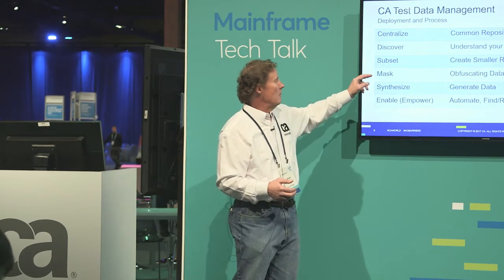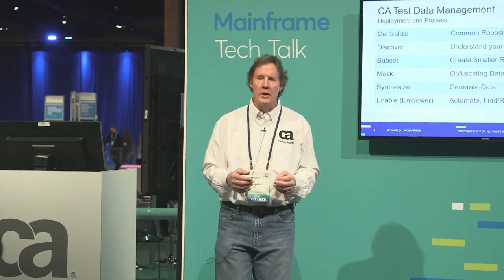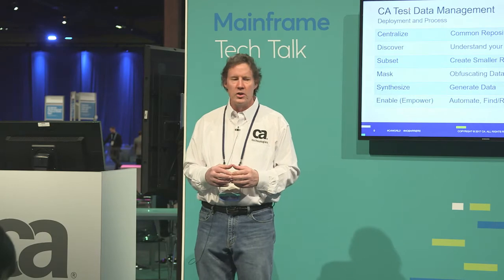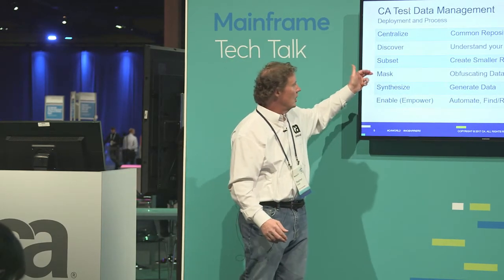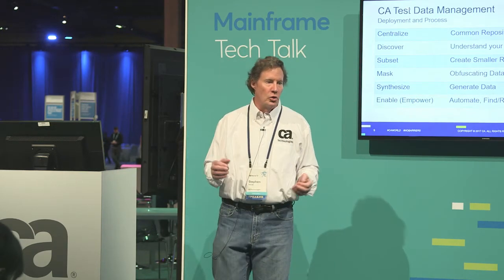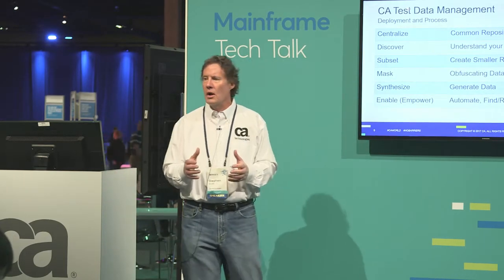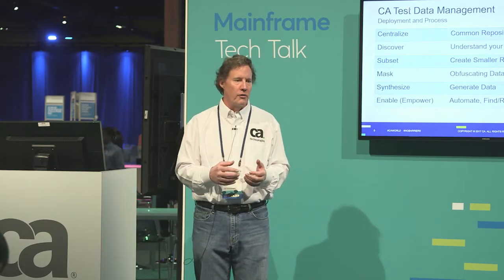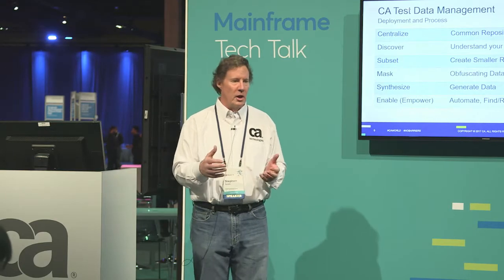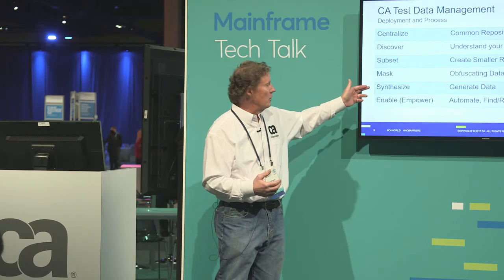Synthesizing data — subsetting and masking are pretty straightforward. But what we're seeing with customers, especially with GDPR and regulatory compliance issues, is: can I generate synthetic data in my non-production environment rather than rely on my production source? When I move it from production and mask it, hopefully I've gotten all the columns I need — but can I ensure that I did? If we synthesize that data, we're starting without the production source, generating it in a meaningful way — names look like they need to, email addresses, addresses — all synthetically generated.